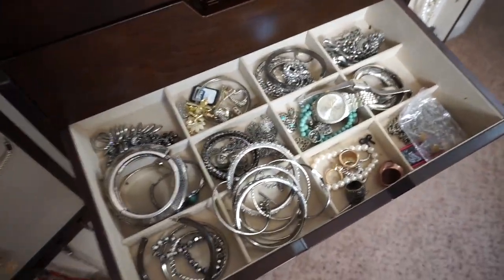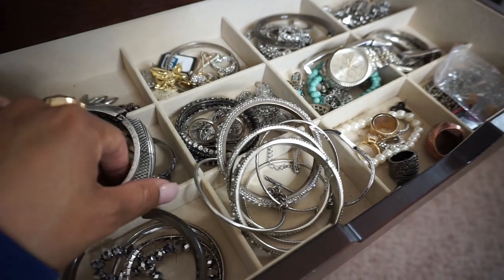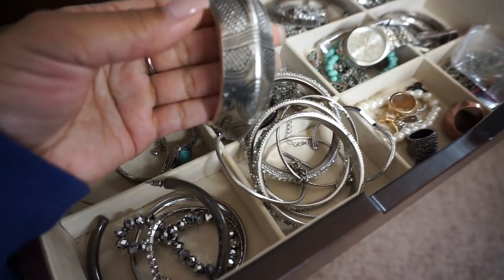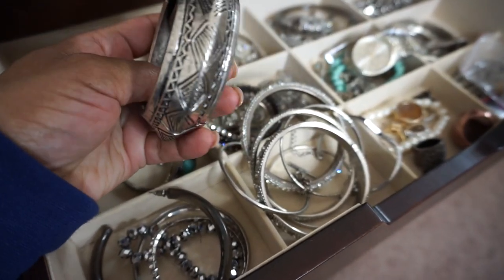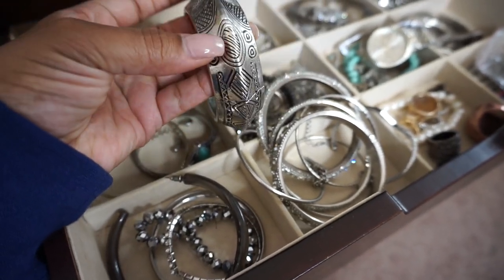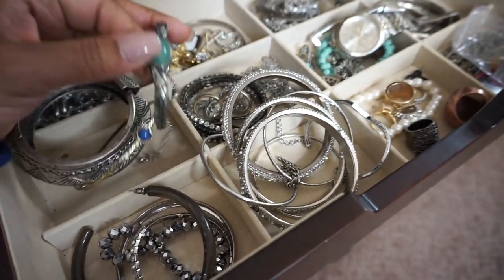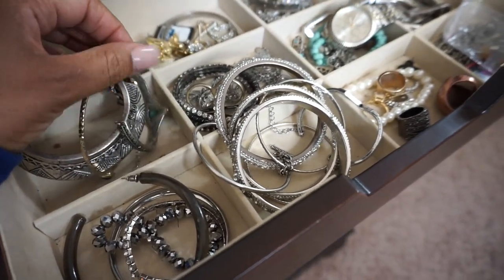Here's some of my silver jewelry. Like I said, I mostly wear gold, but if there's an outfit that warrants more silver or a native type of look, I have these. This is one of my favorite patterns because it kind of looks Aztec-y. I love this Native American type of look.